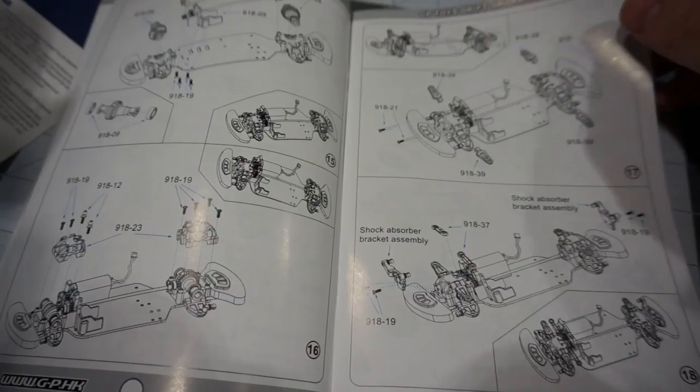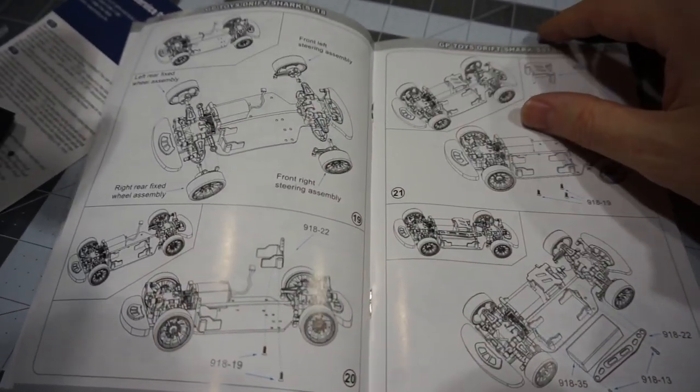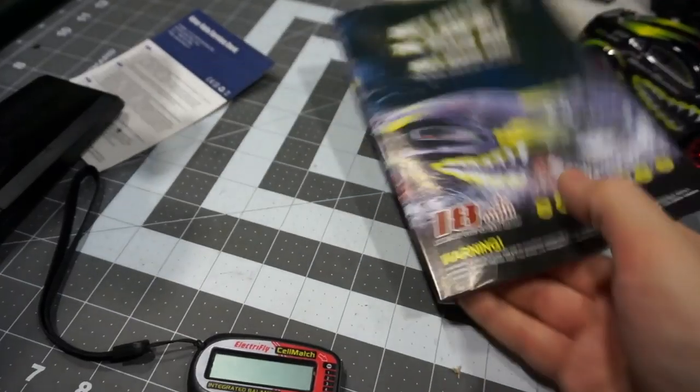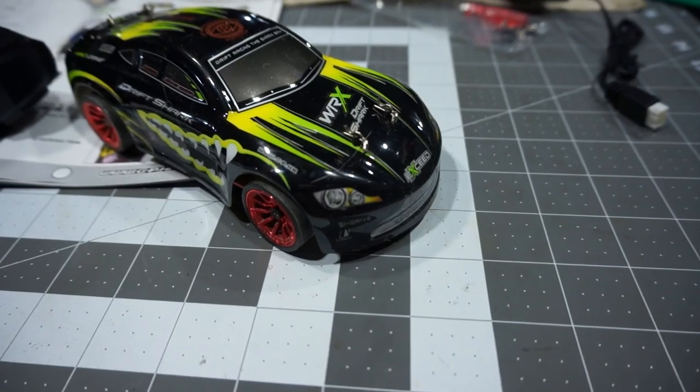All the parts, how to disassemble, and how to work on the whole car is all printed out for you in the manual. Definitely a hobby grade vehicle.